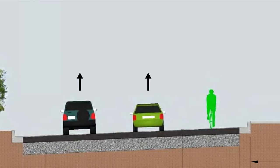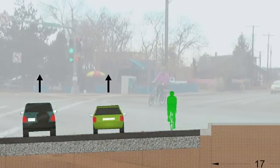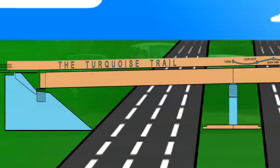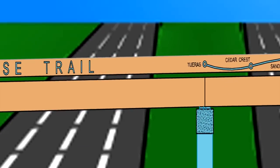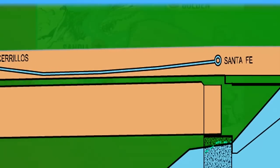In addition to the multi-use path, wide shoulders will be added to Cerritos Road through the interchange to accommodate those bicyclists who prefer to cross with traffic. In the spirit of artistic Santa Fe, the new bridge will feature artwork celebrating the state's turquoise trail, which runs along New Mexico Highway 14 from Tijeras to Santa Fe.